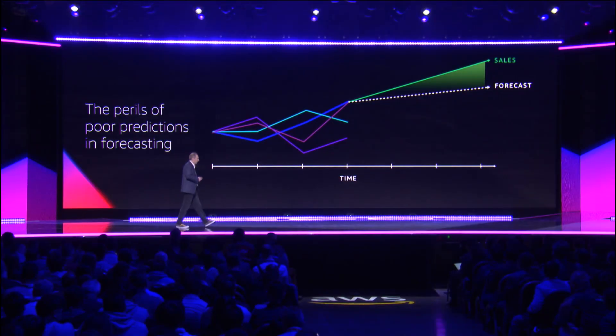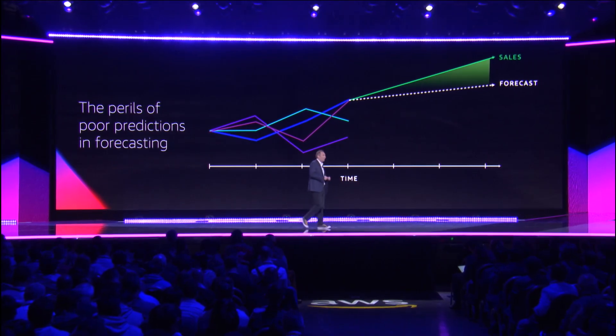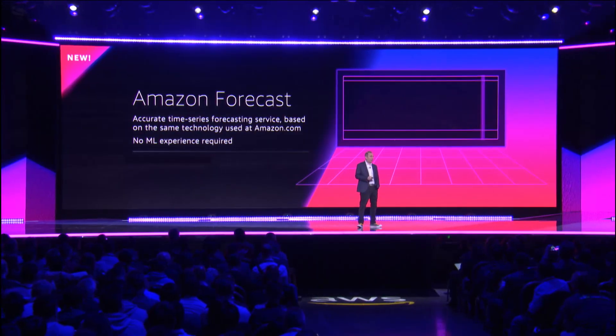Our customers said, look, you do this at scale, you've been doing it for a long time, you've built a lot of these models — can you find a way to make the models available to us? And so I'm excited to announce another service, which is called Amazon Forecast.